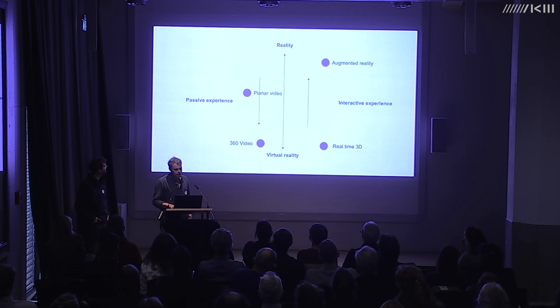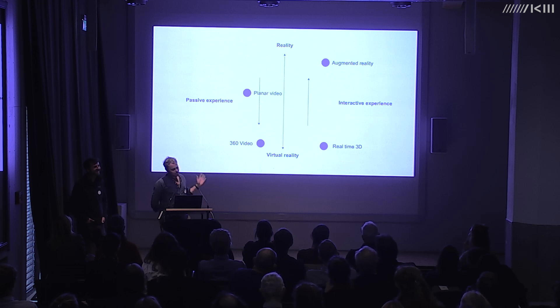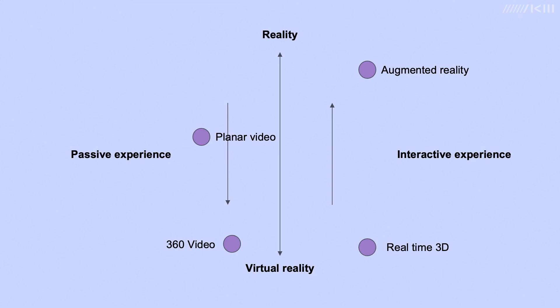We migrated this presentation from Google Slides — and here's a real live preservation challenge, because it's all broken. We thought it was fixed but clearly not. So imagine, if you will, a diagram with two axes.